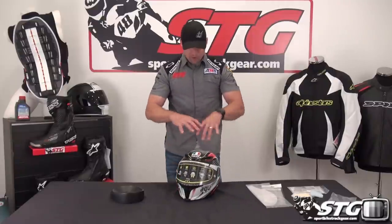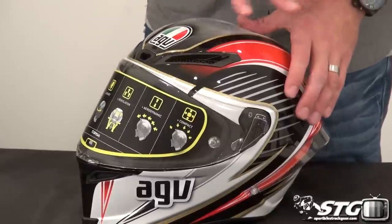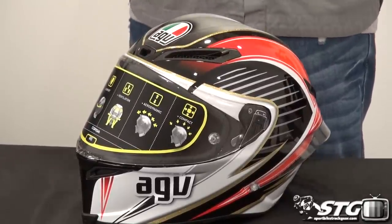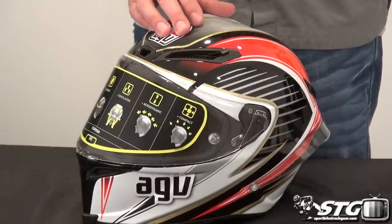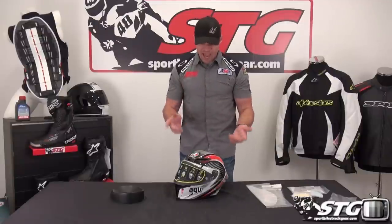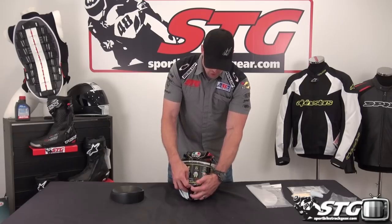Continuing on with features and benefits — the weight is 3.3 pounds in a medium small on our digital shipping scale. The shell is their SSL shell technology, a carbon and fiberglass blend that is very lightweight. This is a tenth of a pound heavier than the Pista GP, but that's really slight — remember, the price is almost half. It also has a brand new shield and shield mechanism.